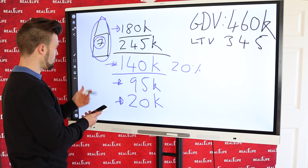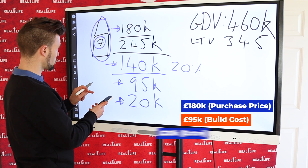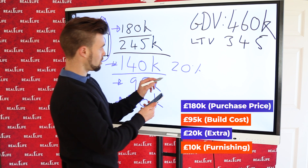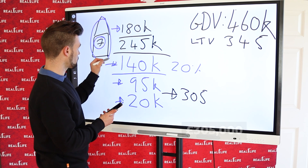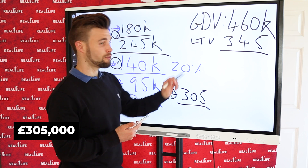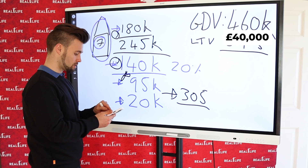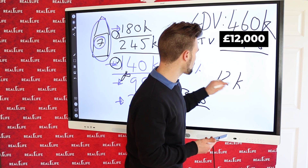Let's look at the money invested in the deal: £180,000 purchase price, plus £95,000 build, plus £20,000 overage, plus £10,000 for furnishings — that's £305,000 total. The bank pays us £345,000, leaving £40,000. Then we pay the investor their 20% interest — £28,000 — and we're left with £12,000.